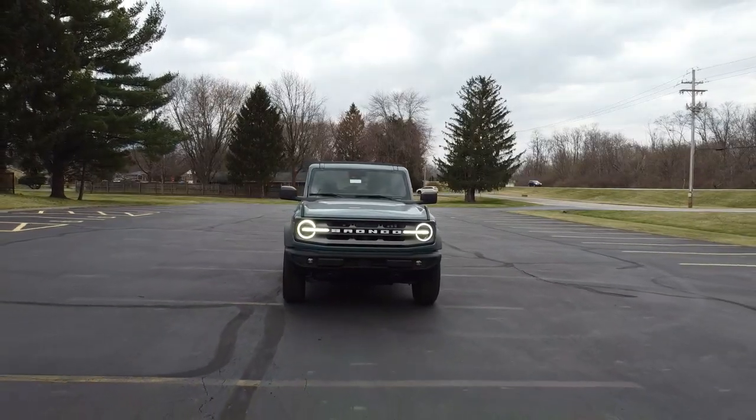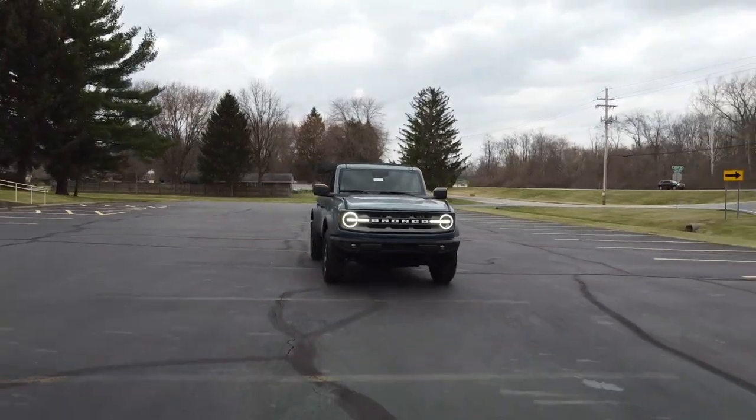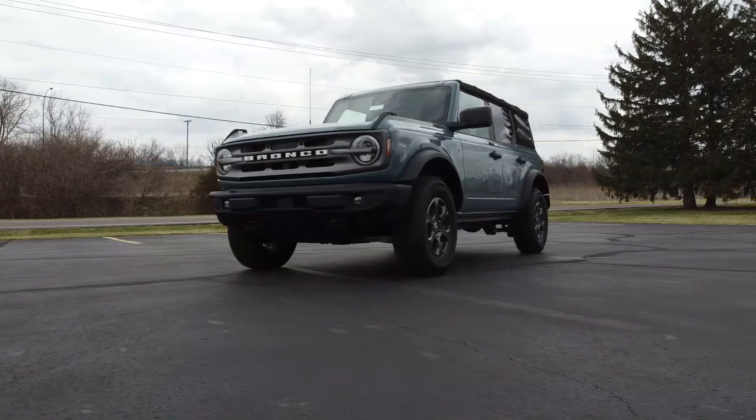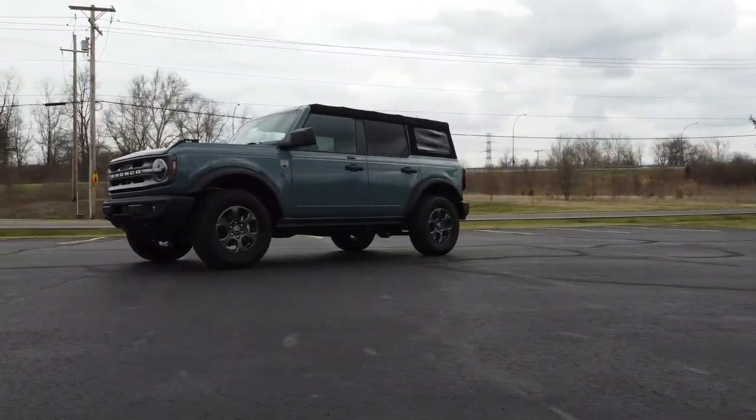Hey guys, welcome to another video in LJ's Garage. Today we are sitting in a 2021 Ford Bronco — not to be confused with the Bronco Sport. This is the full-fledged short-base, F-150-type truck SUV, the full-fledged Bronco. I'm excited to be inside of this thing.